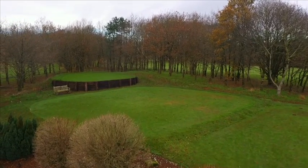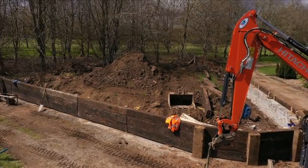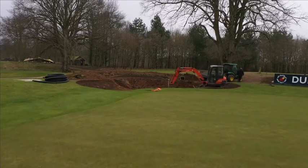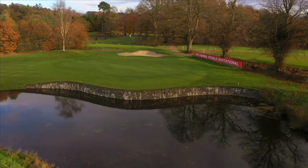The teeing area on the seventh hole was extended and refurbished, with a brand new tee box also added that offers a different angle for the tee shot on our signature par 3 straight over the water. At the green, a new bunker has been added to the rear which frames the hole fantastically.